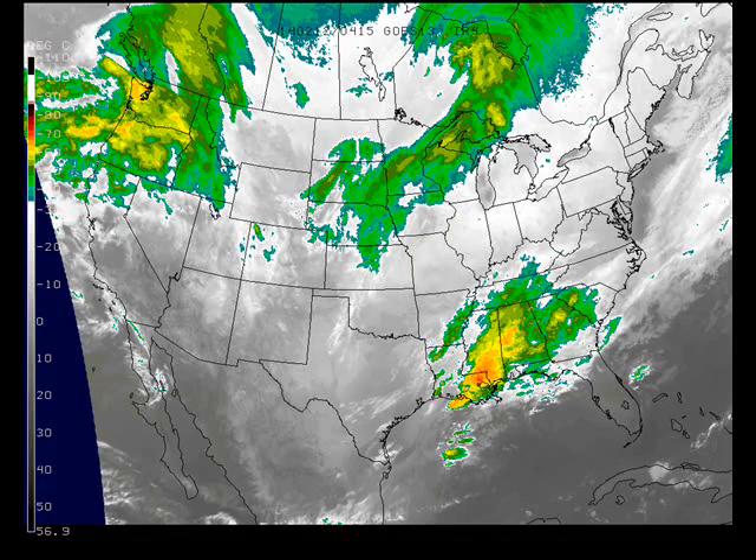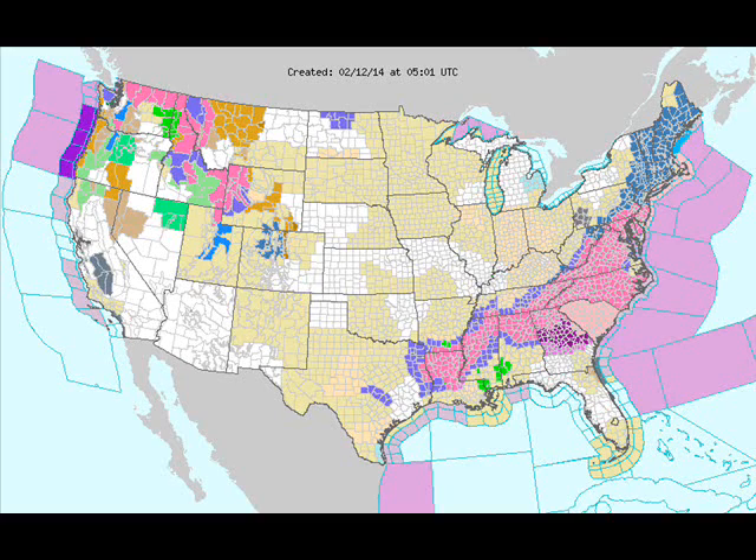Looking at the satellite image from last evening, we had one storm moving across the western Great Lakes into the plains states. That's going to bring us our snow later today and into this afternoon and early tonight. There's also a storm over the southeast producing a lot of wintry weather there and more clouds in the northwest. The watch and warning map from last evening shows a lot of winter weather issues — ice storm issues across the south and up the east coast, with some winter weather issues in the northern Rockies into the cascades of Washington and Oregon as well.